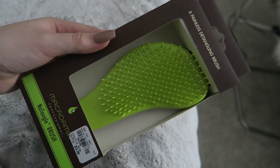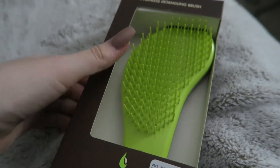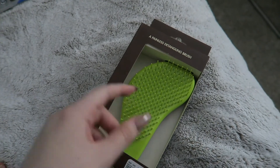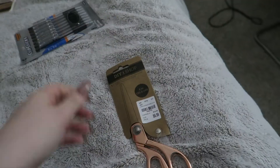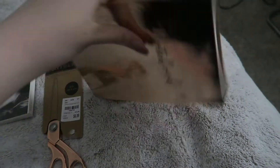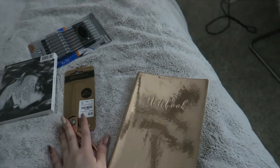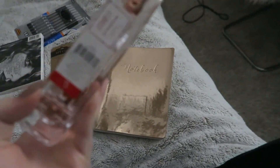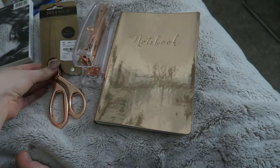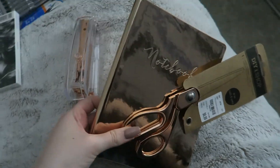I'll go ahead and show you what I got. I picked this up at Tuesday Morning — I only paid $4.99 and it's just like one of those tangle teaser type of brushes. This is like my favorite kind of brush to use for my hair and hair extensions, and I haven't bought a new brush in forever, so I figured I might as well pick up another one. I also picked up these cute little rose gold scissors. And while I was at Target, I picked up this really cute little notebook from the dollar section — it was actually $5. I thought I would write down video ideas and keep it on display somewhere.